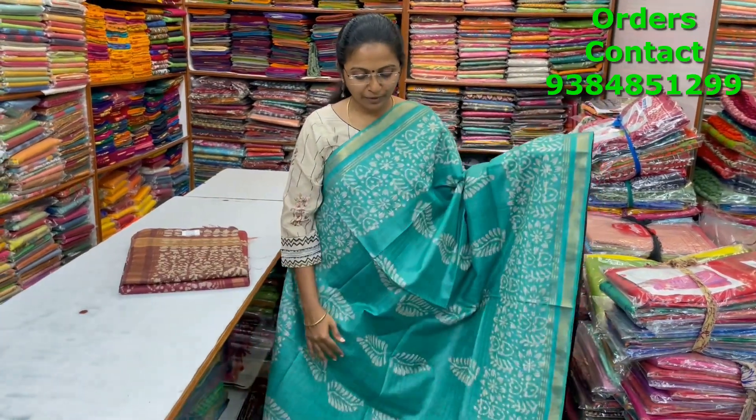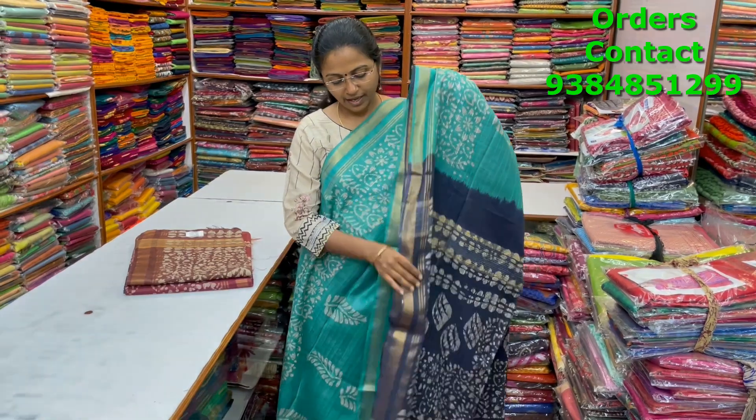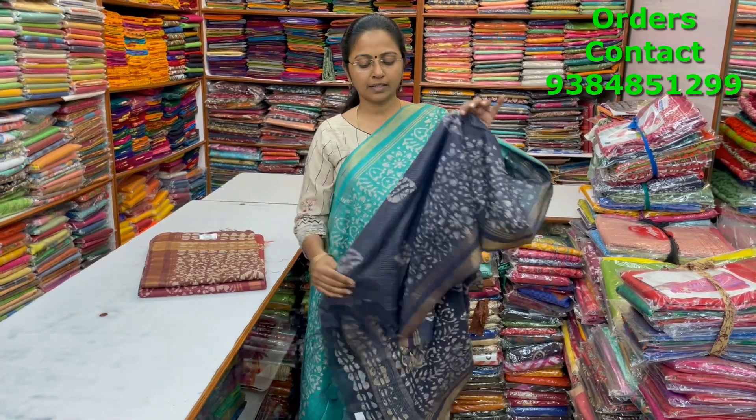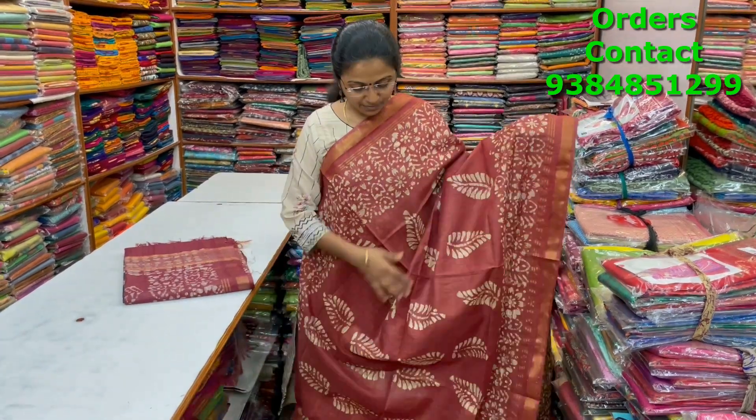A very nice beautiful peacock light green shade kadi silk saree with a beautiful butta design in the body. The pallu is in contrast navy blue and the blouse is shown. The price of this saree is ₹1280.